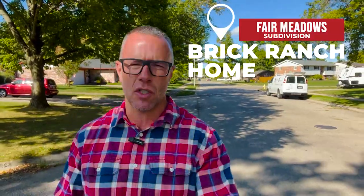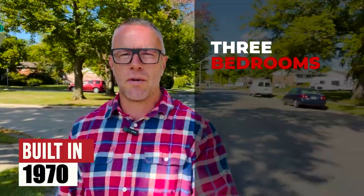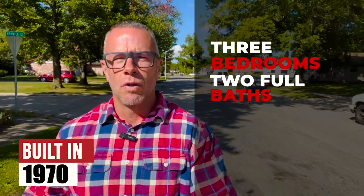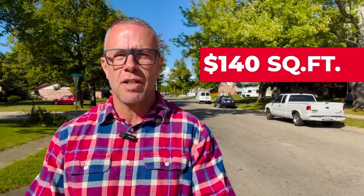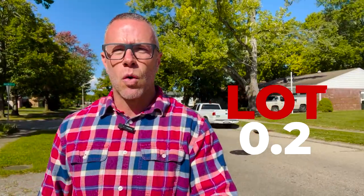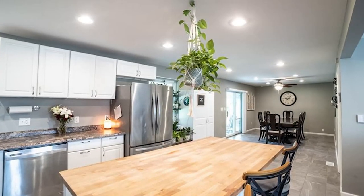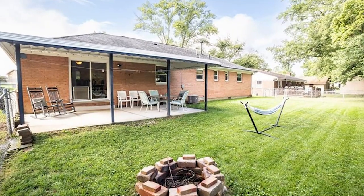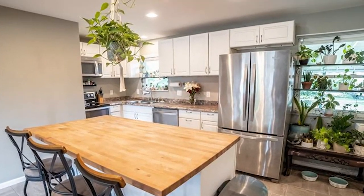Here we are at stop number one — a brick ranch home in the Fair Meadows subdivision. This house is priced at $209,900, built in 1970. It's a three bedroom, two full bath home with about 1,494 square feet, which puts it right at $140 a square foot. The lot is 0.2 acres — about a quarter acre. You can see the home behind me. It has a two-car front entry garage, updated kitchen, butcher block island, fenced yard, and a covered patio. This one is turnkey and ready to go.